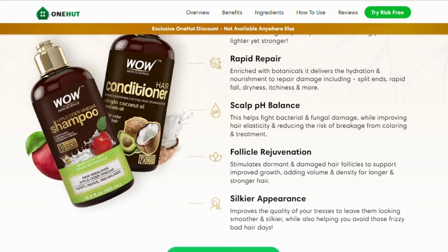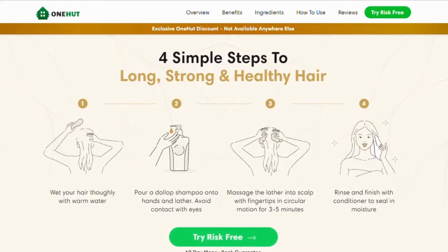Silkier appearance — improving the quality of your locks to make them softer and silkier, while helping you avoid those frizzy bad hair days. For WOW Hair Care to work, all you need to do is wet your hair thoroughly with warm water.